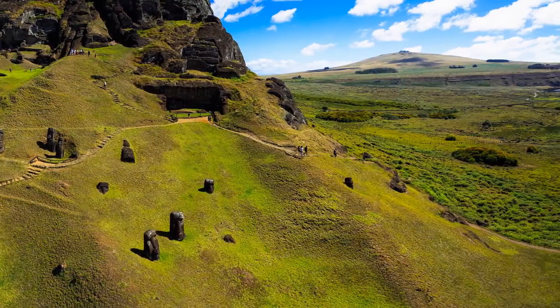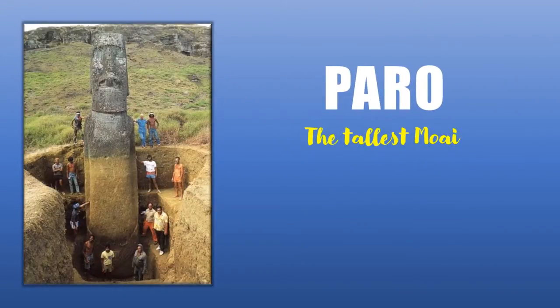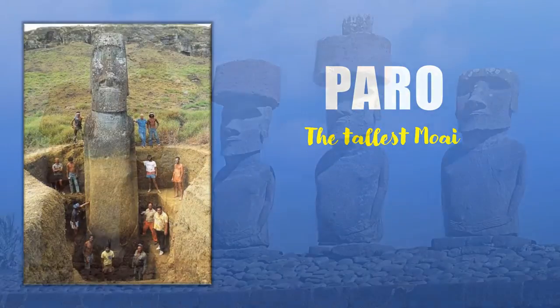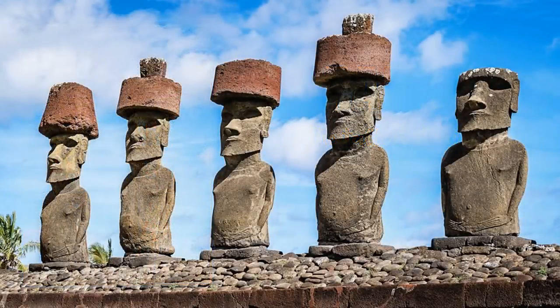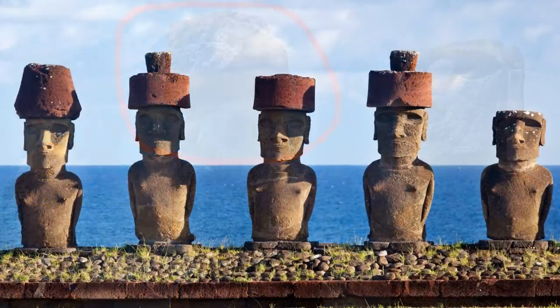The largest Moai raised on a platform is known as Paro. It weighs about 82 tons and is 32 and a half feet long. Some statues have a red stone hat which seems like a top knot — these are called Pukkau. The statues are said to be instilled with the spirits of their ancestors and placed on sacred platforms called Abu.